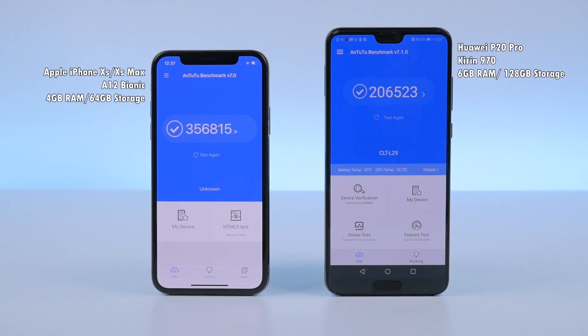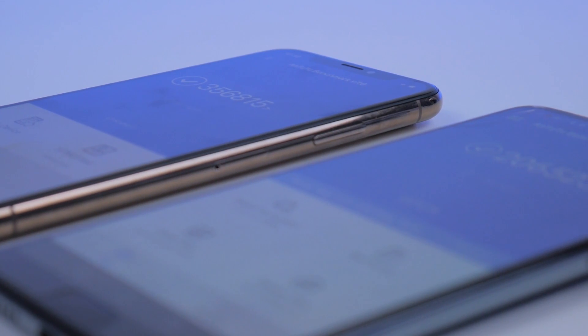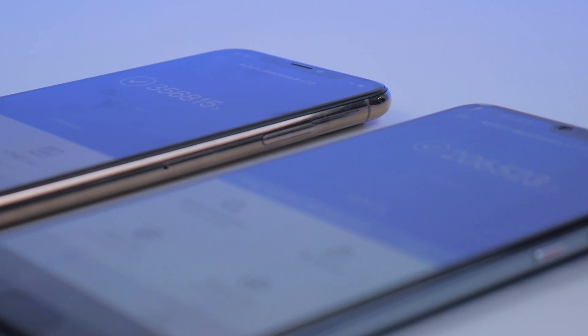There's a lot to talk about Apple's new A12 Bionic processor on the iPhone XS and XS Max, but how does it stack up against Huawei's Kirin 970 on the P20 Pro? Are the huge differences in benchmarks an indication of real-world speed?